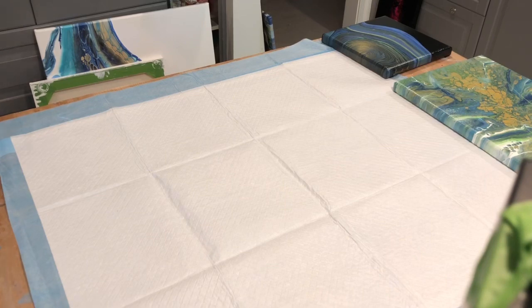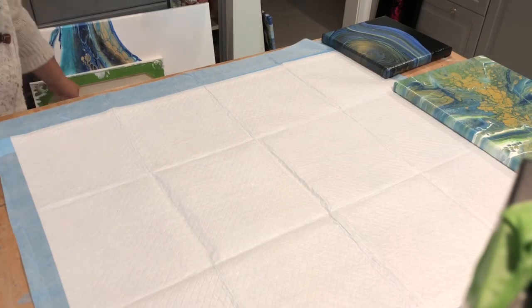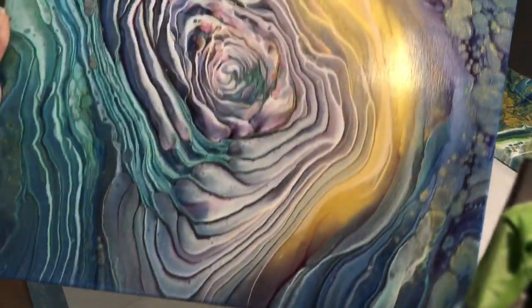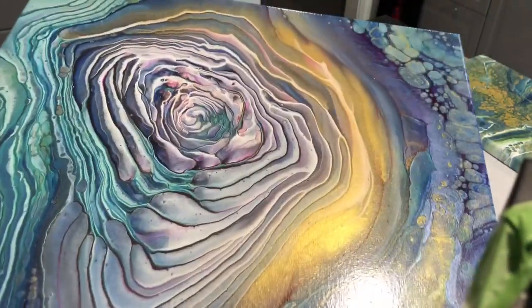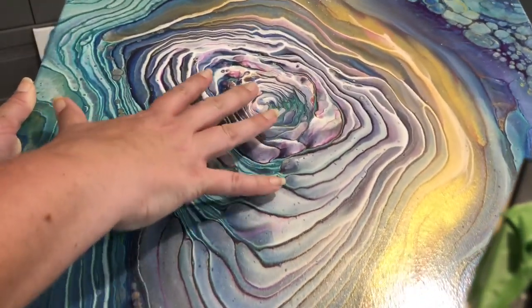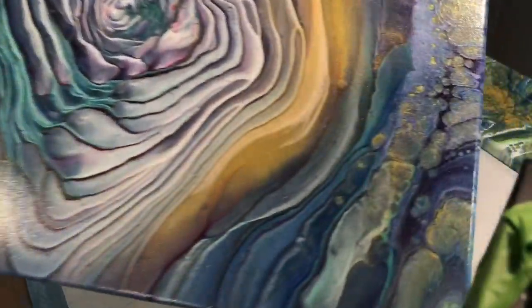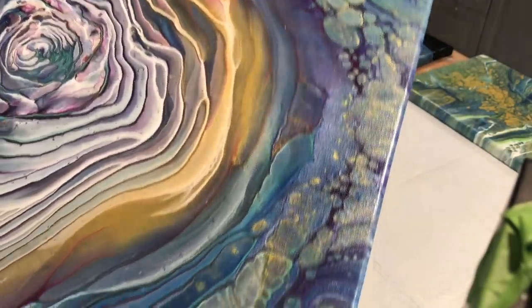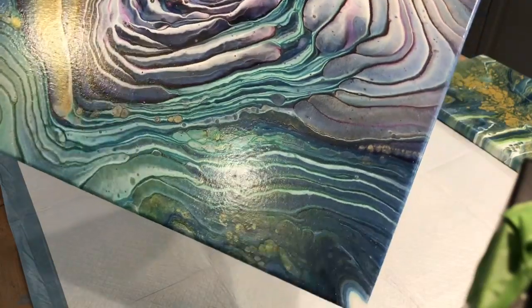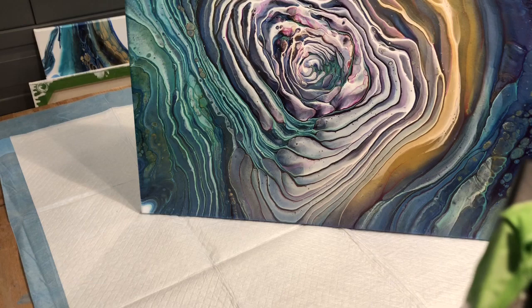Here is 'Cloud Candy' in her glory — she is beautiful. So dimensional, I feel like I could just reach right in there. With some gold puffies. There she is, all dry.